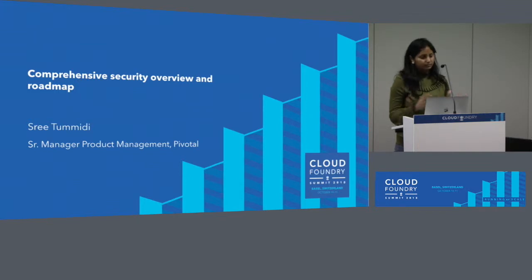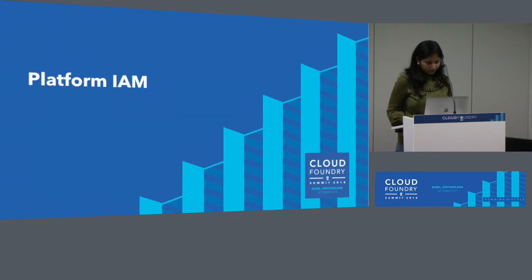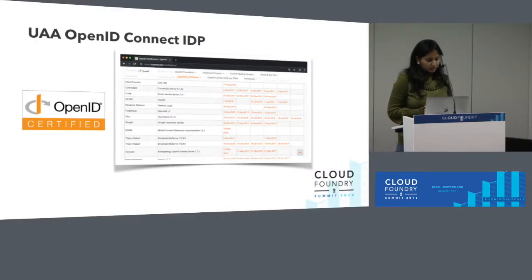If you have any questions, please hold them for the end — I'll leave some time for Q&A. I've put the talk in various sections. I'll start off with platform IAM and we'll move to the other sections eventually.